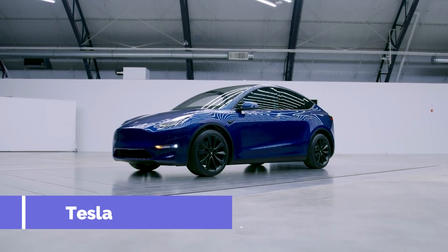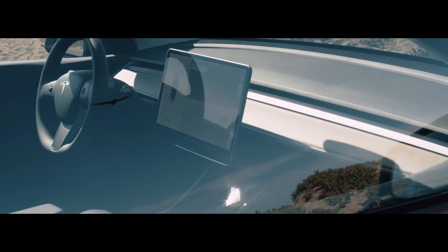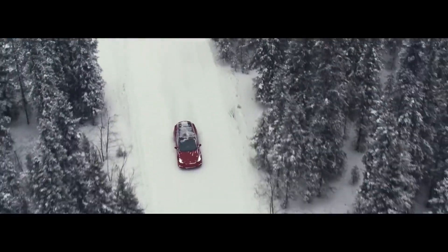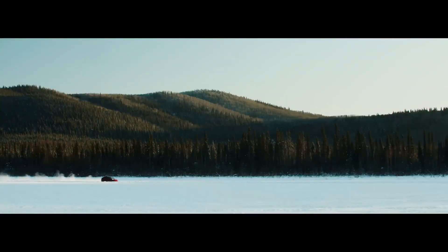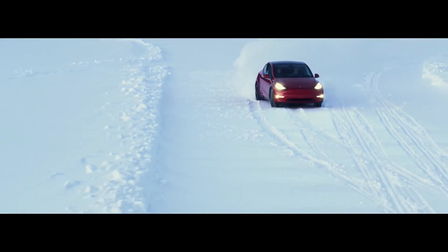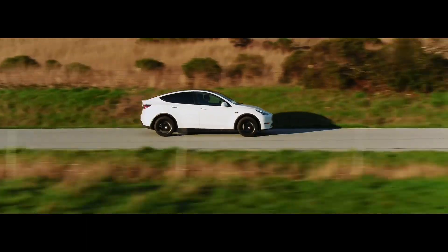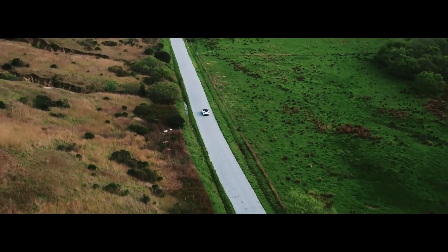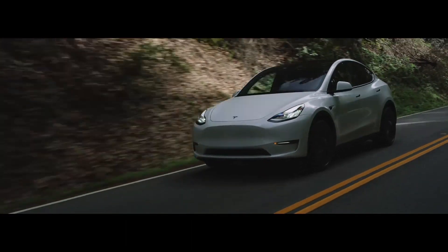Number 1: Tesla Model Y. The Model Y is the only Tesla SUV currently on sale in the UK, sitting below the flagship Model X with its showy gull-wing doors. With conventional doors and a much lower price tag, the Model Y combines the practicality of an SUV with Tesla's cutting-edge in-car technology, but in a far more restrained and compact package. Essentially an SUV variant of the Model 3, there are three versions of the Model Y available in the UK, two of which feature four-wheel drive.